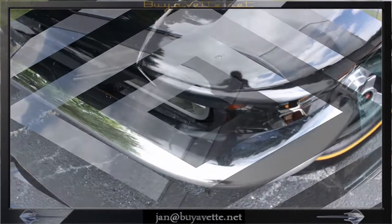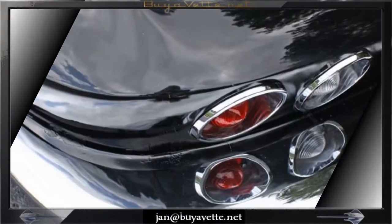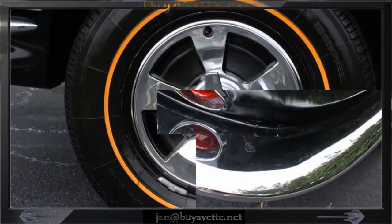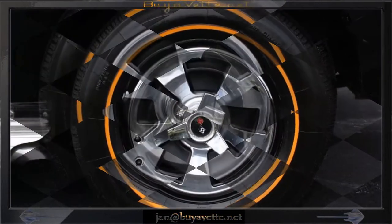Numbers-matching 4-speed manual transmission. It also has side exhaust, gold-lined radial tires, AM/FM radio and power antenna. As you can see, this car is quite nice and is only priced at $49,900.